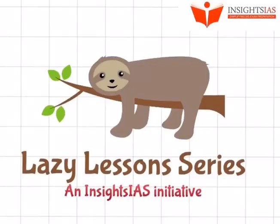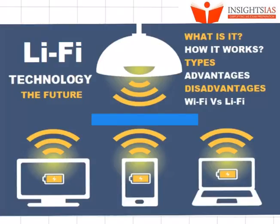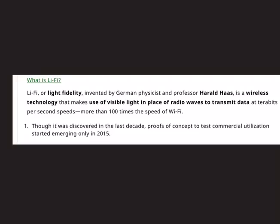Hello and welcome back to Insights IAS. Today we shall discuss Li-Fi technology, which is called the Light Fidelity technology. Though this technology was discovered a decade ago, the realization that it can be implemented came only in recent years. The main advantage is that compared to regular Wi-Fi, it provides internet access at much higher speeds.